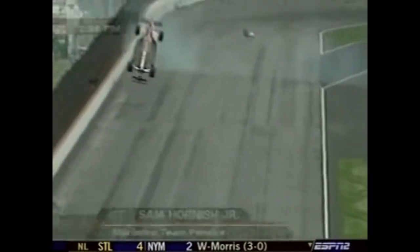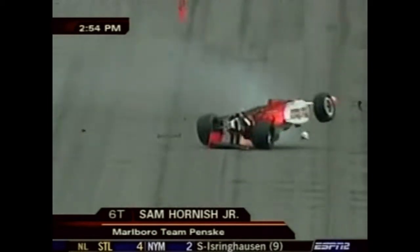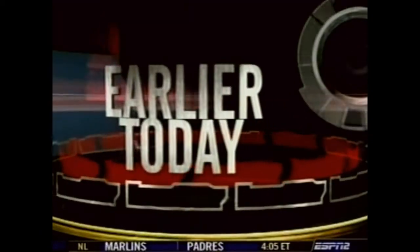Then trouble in turn two — the rookie Dana again, this time a hard impact. Debris everywhere. Hornish, a two-time champion, came through and skipped over a big piece of the gearbox, went backwards. It was a blowover for the Marlboro Team Penske effort. He slid on his roof at 200 miles per hour. Hornish would be okay, but Dana was taken to the hospital with a broken back.